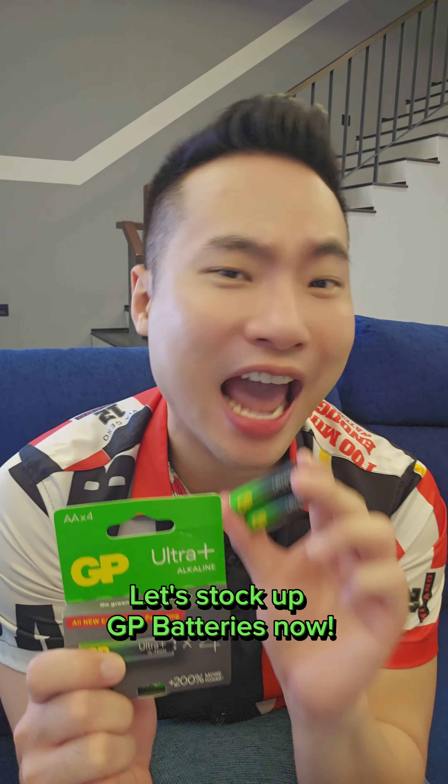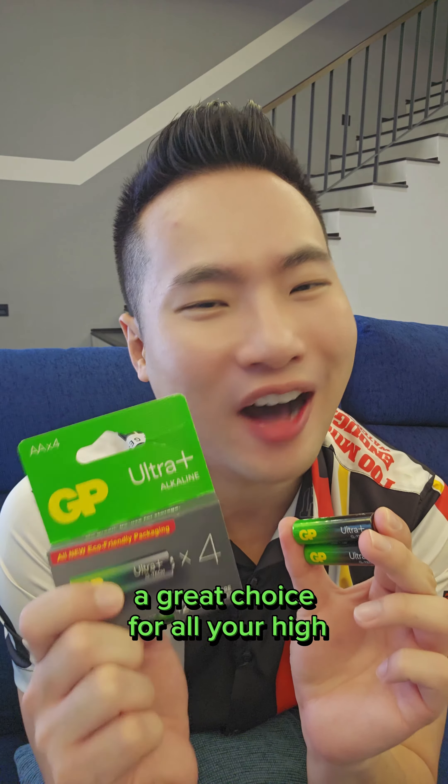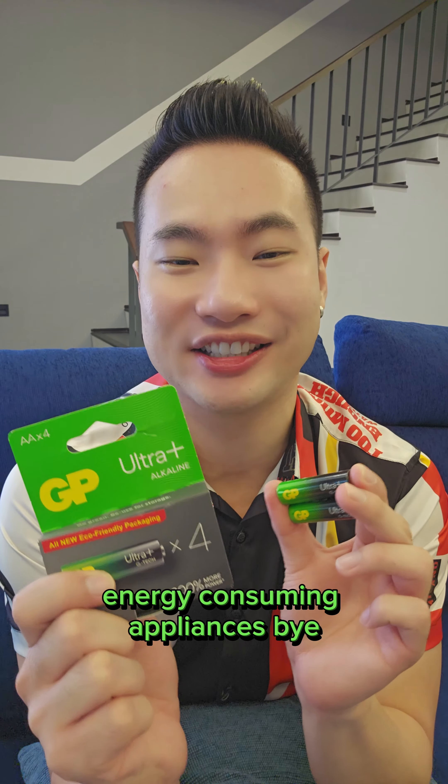Let's talk about GP Battery. Enjoy extra playtime — a great choice for all your high-energy-consuming appliances. Bye!